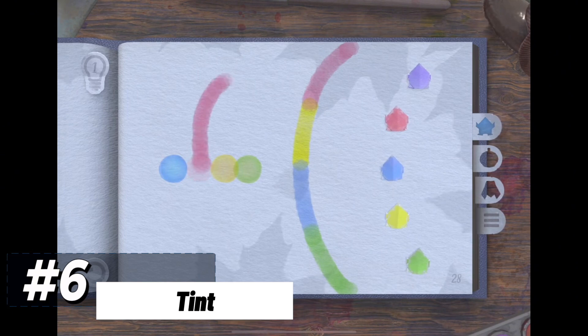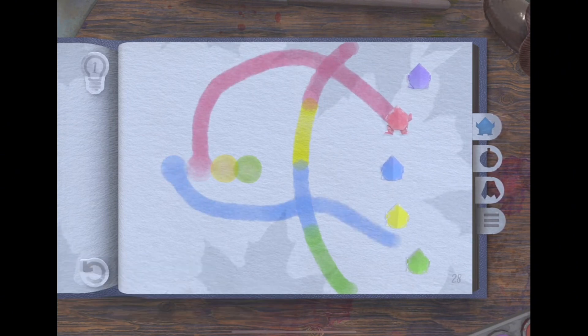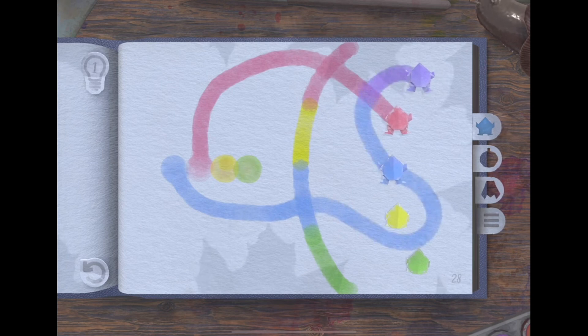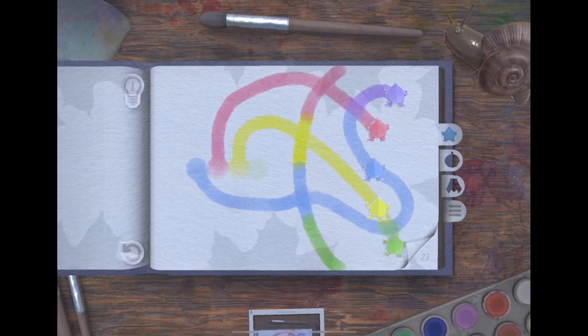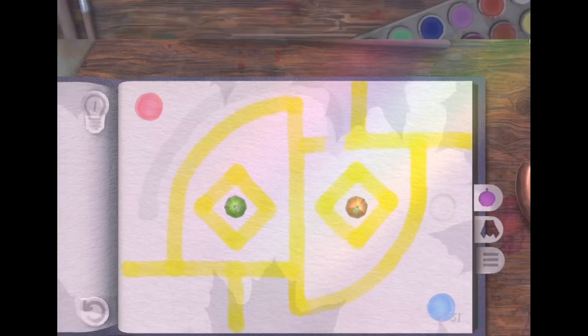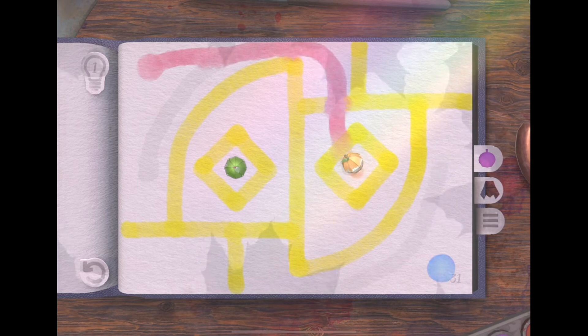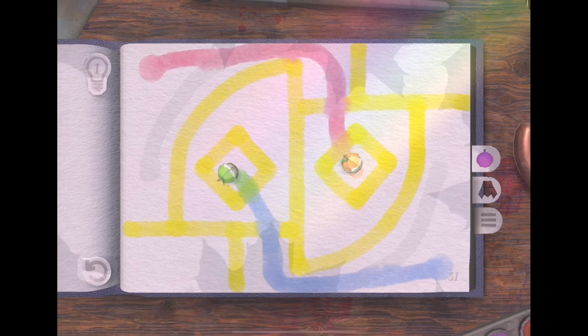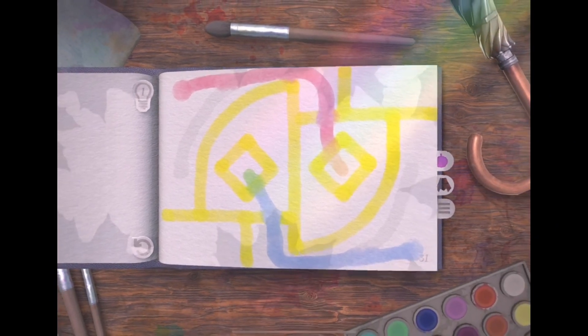Our sixth entry is the breathtaking Tint, an interactive canvas of creativity and color that invites you to explore a world where puzzles and artistry coalesce. The unique art style, resembling a living watercolor painting, sets the stage for an experience that's as much about expression as it is about puzzle-solving. As you traverse through each level, your brush strokes leave a trail of color, transforming challenges into vibrant works of art. The visuals aren't just a backdrop — they're an integral part of the puzzle-solving journey.